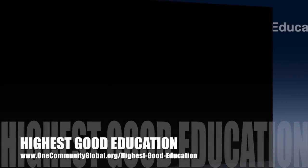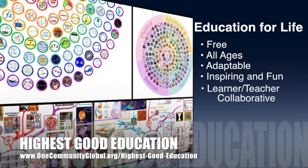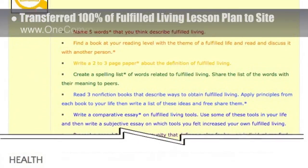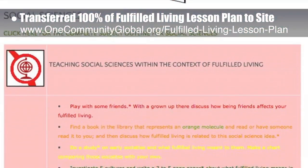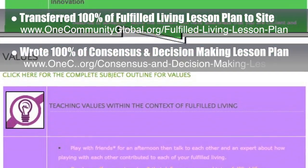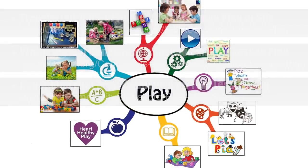One Community's approach to highest good education is open source and free shared, designed for all age groups, adaptable to any schooling environment, inspiring and fun for all participants, a learner-teacher collaborative, and it includes U.S. Common Core standards. This week, the Core team transferred all of the written content for the Fulfilled Living lesson plan to the website. Behind the scenes, we completed 100% of the written part of the Consensus and Decision-Making lesson plan, completed the first 25% of the Mind Map for the Play lesson plan, and added the theme images to the Play lesson plan page.